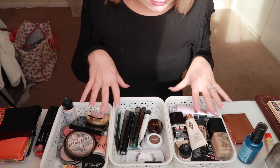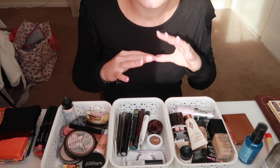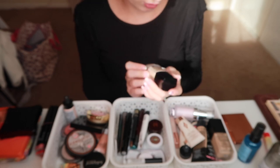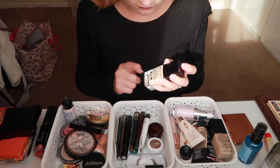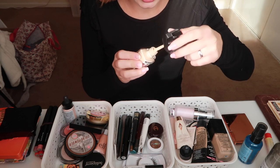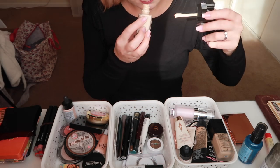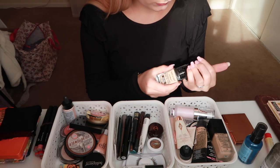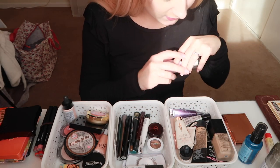So everything is organised. I didn't really declutter as I went because I think the things I feel like I want to declutter, I want to try them out a couple more times. Like the Wet n Wild Photo Focus Foundation — I did a first impressions on this a little while ago and I didn't really like it, more to do with the smell. It kind of smells a little bit like paint, so that's not ideal. I might give that a go maybe tomorrow.